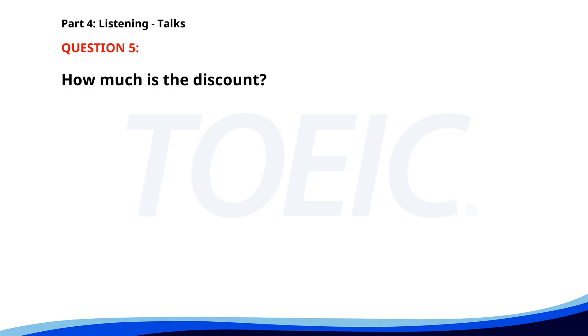Number 5. "We are offering a special discount on all online courses this month. Use the code LEARN20 at checkout to receive 20% off. Enroll today to improve your skills and knowledge from the comfort of your home." How much is the discount? A. 15%. B. 10%. C. 20%. The correct answer is C. 20%.